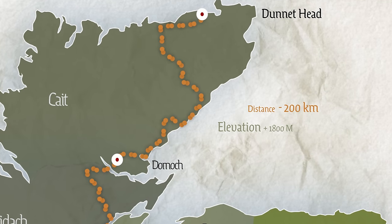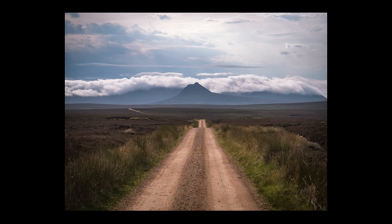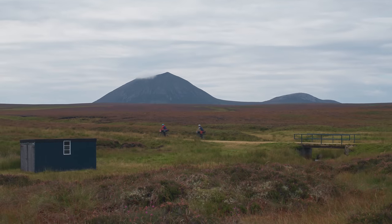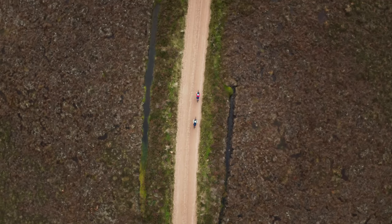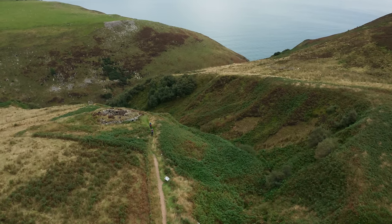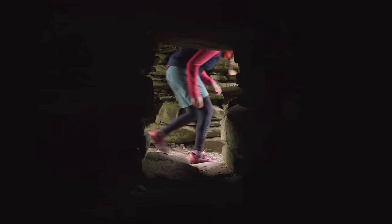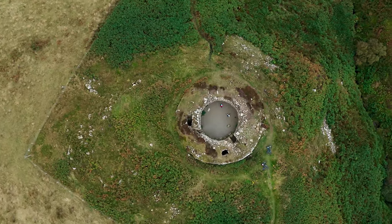It sort of started off with a photo I saw somewhere of a really nice bit of gravel — I didn't know where it was, so I went to Google to find out. Once I found it, I needed a ride that incorporated that bit of gravel. I noticed it passed Brochs and Pictish monuments, which got me on a Wikipedia mission. You just start following a thread and ended up realising it traversed this whole kingdom that not a lot is known about.